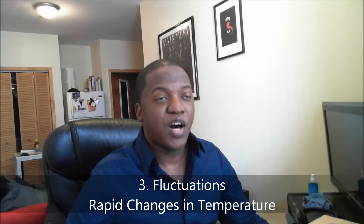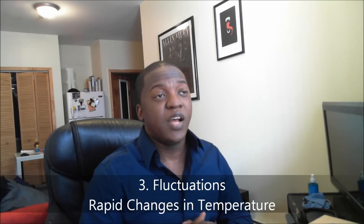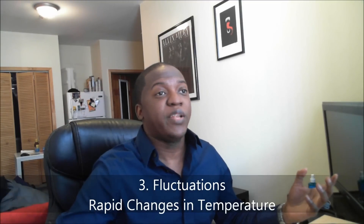Number three: fluctuations in temperature are one of the prime evils of keeping fragrances in tip-top condition. This is why storing fragrances in your bathroom is such a bad idea. You go in, take a shower, the temperature rises up quickly — and if you take one or two showers a day, this is happening over and over again. It's not good for the fragrance. The jump and drop in temperature deteriorates it just as heat and light do.